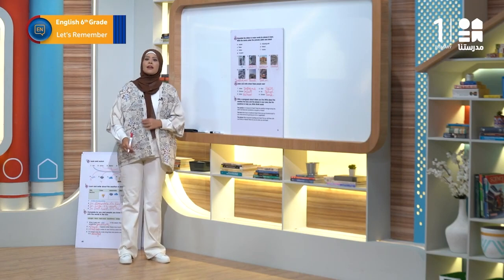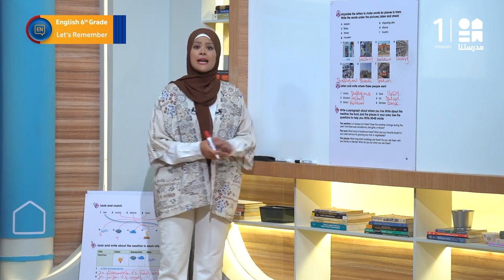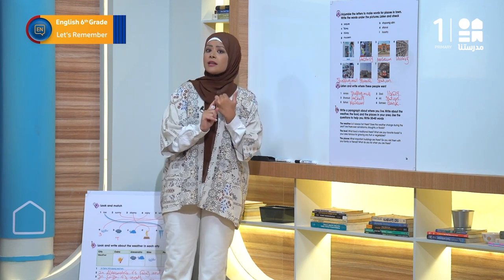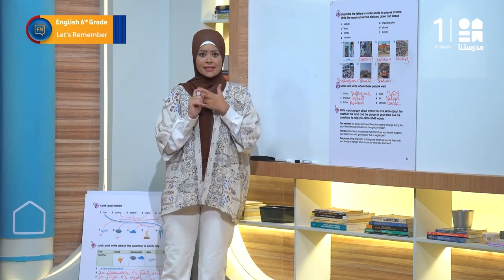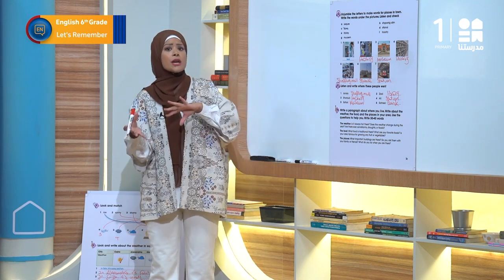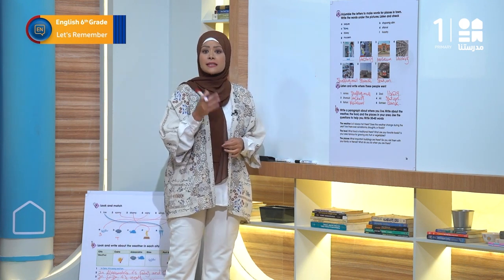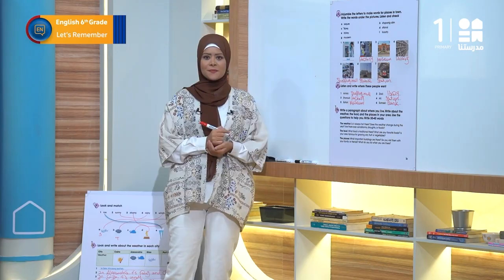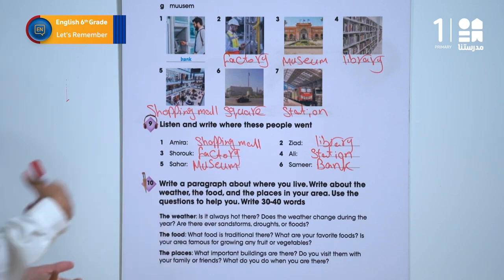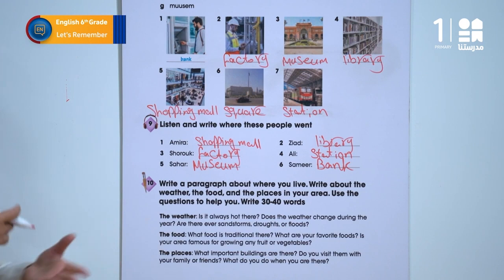Perfect. Now how about we have a look at exercise number 10. In exercise 10 I need you to write a paragraph about where you live. Write about the weather, the food, and the places in your area. Use the questions to help you. Write from 30 to 40 words. You can use the ideas in the book. Let's read them together. The weather: is it always hot there? Does the weather change during the year? Are there ever sandstorms, droughts, or floods?